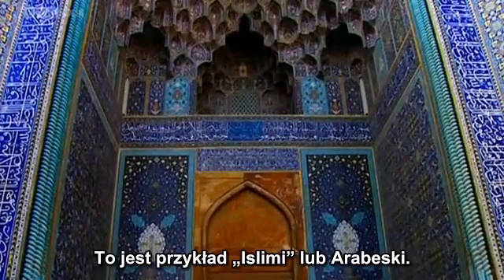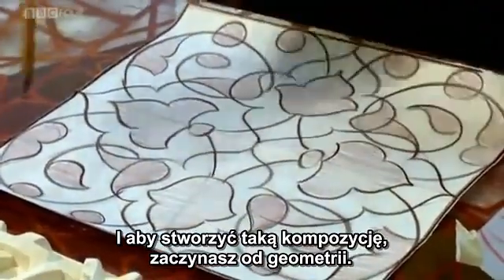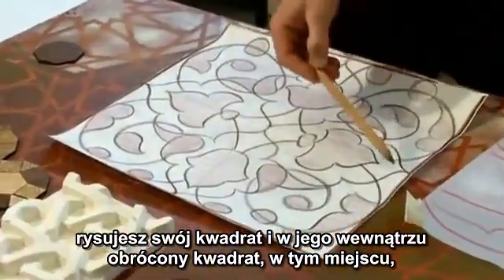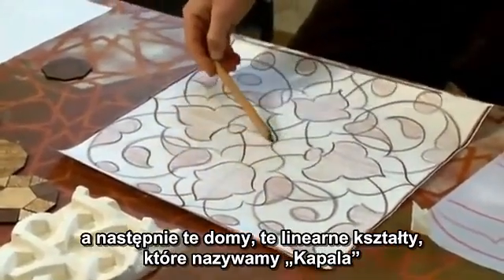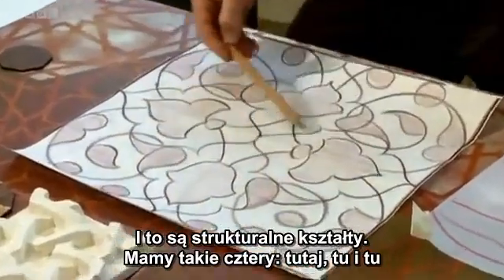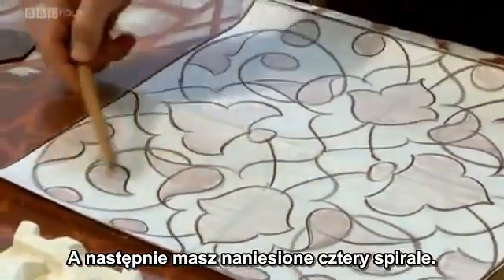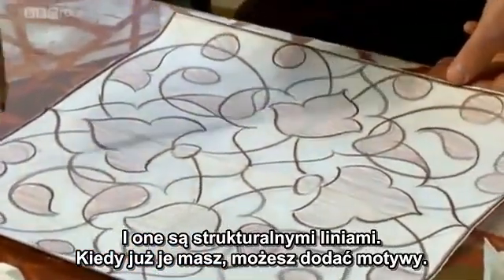This is an example of Islami, or arabesque. To complete a composition like this, you'd start off with the geometry — that's the structure. You draw your square, and inside this square is a dynamic square which houses these linear shapes we call kapala — they're the structural shapes. You have four of those, and then you overlay four spirals. Those are the structural lines. Once you have those, you can add the motifs.